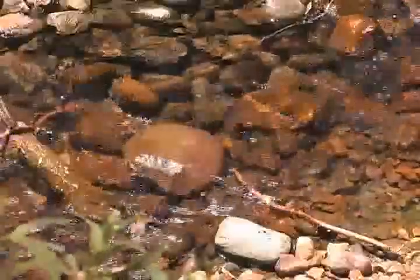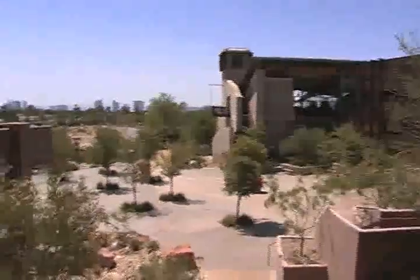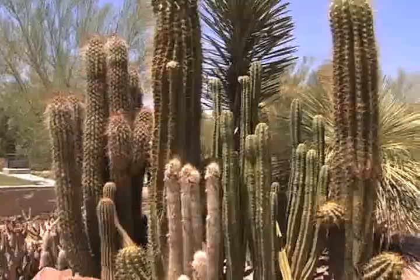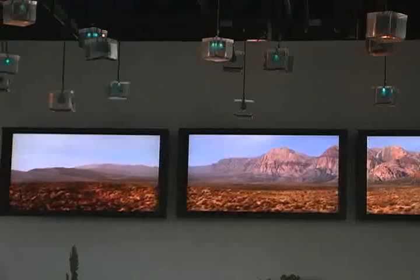Hello, I'm Dennis Hunt. Welcome to another episode of Vegas Deals. An oasis in the desert? Springs Preserve offers a getaway from the hustle and bustle of Las Vegas. Just a short trip from the Strip, experience gardens, trails, and exhibits that take you to a Las Vegas you didn't know existed.